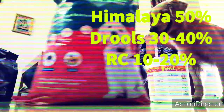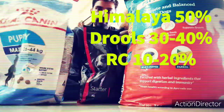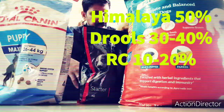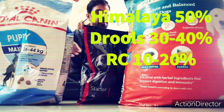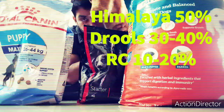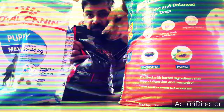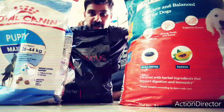This is the proper food. 10%, 30%, 10% — when you have a mixture of protein, this is good for your dog. The Drools Focus is good.